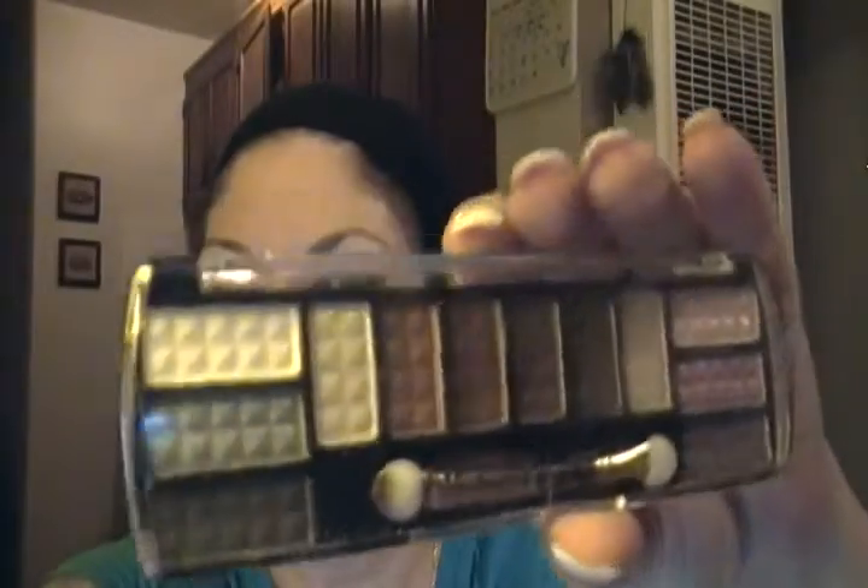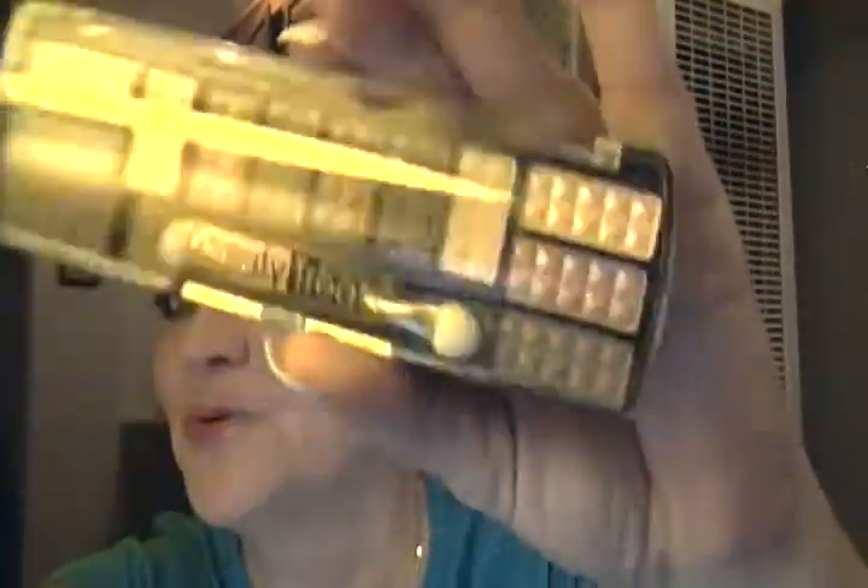Check out your local dollar stores, you guys, because there are some great finds in there. As you can see from my eye look tonight, I have been playing with my new palettes. Here's this look — I created this evening look from Sam's Beauty.